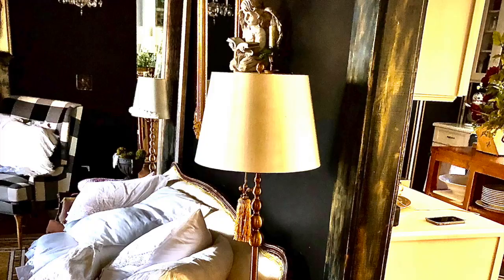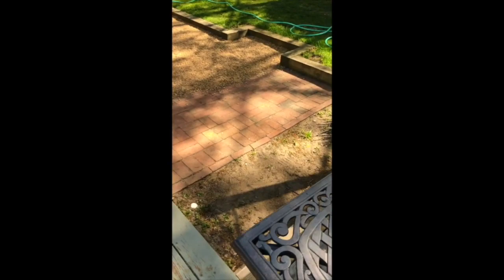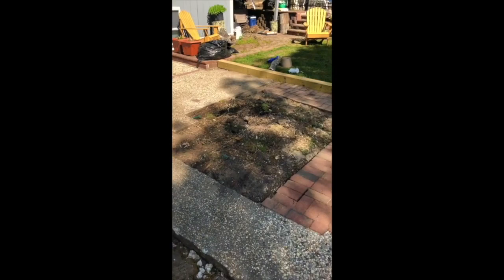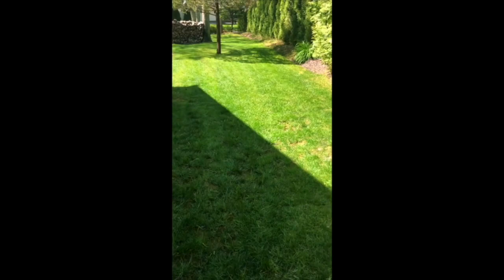Now that we are almost done renovating the inside of our home, it's time to concentrate on the outside. We have a half acre of property, and if you remember last year, this patio that's been here for decades — we decided to lay out pea gravel across the whole thing, including the dirt patches there.